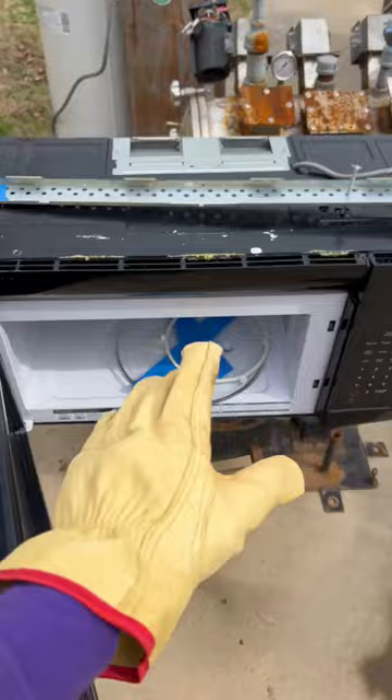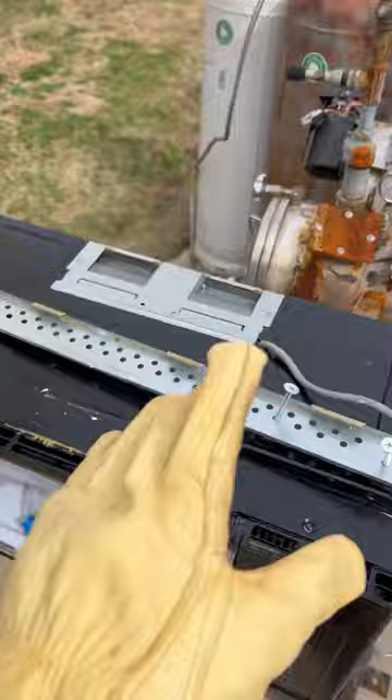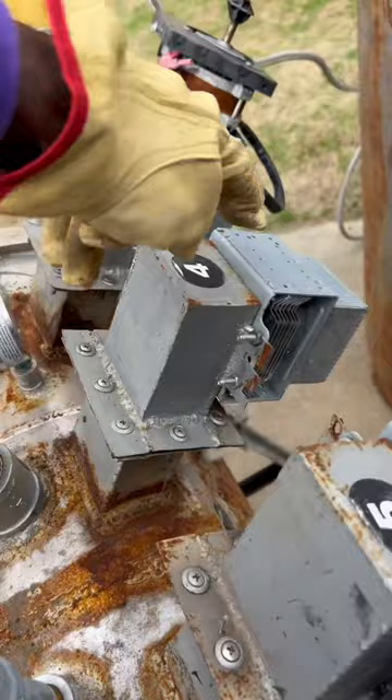I got this fresh microwave from a scrap yard and we're going to show the parts that we harvest out of it to build these reactors. One of the first and most important parts is the magnetron itself — the thing that makes the microwaves. As you can see, we have a ton of scrap yard parts.